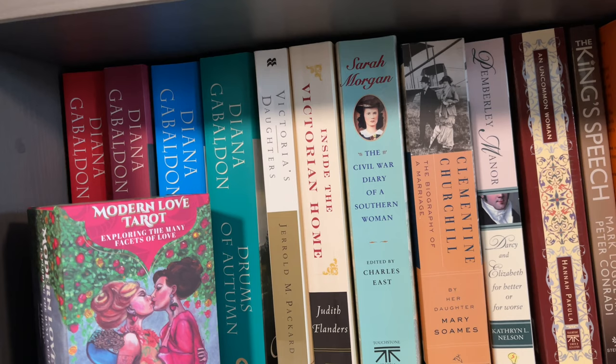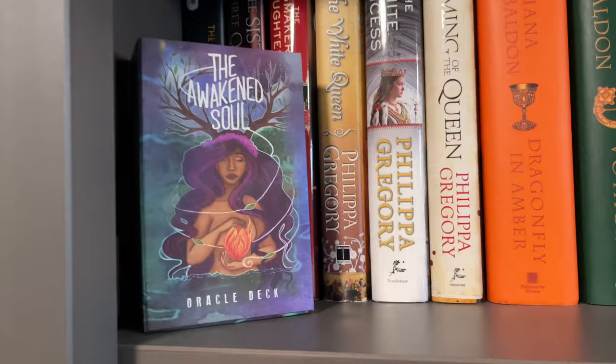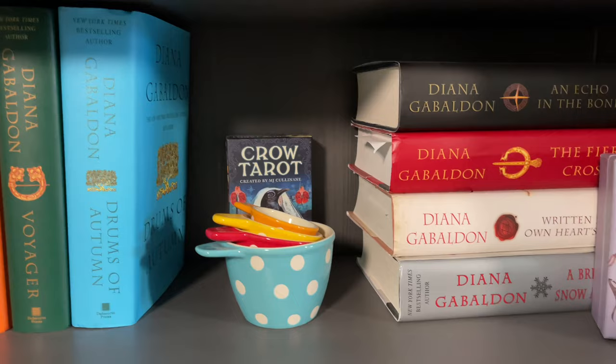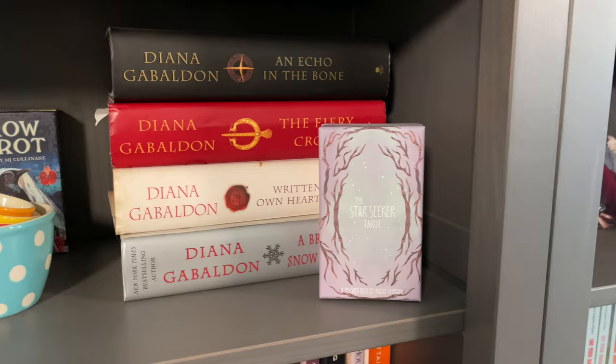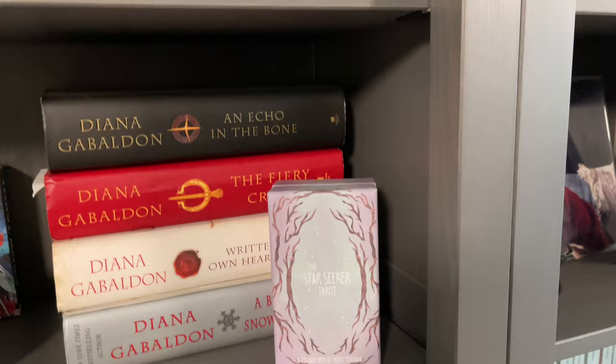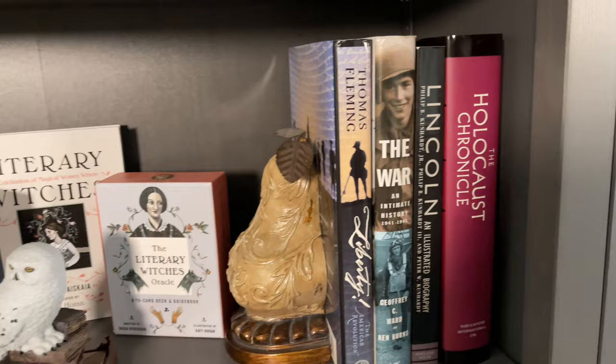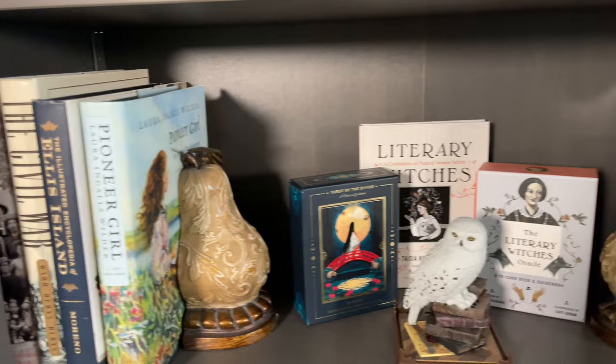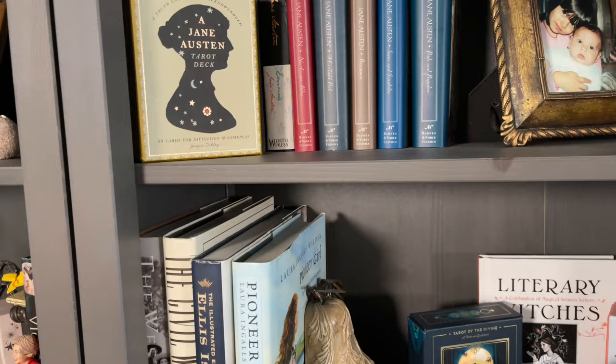Moving up: another one of Ethany's decks, The Awakened Soul, with my Philippa Gregory books and more Outlander books. The Crow Tarot is hiding back there — nice and colorful. I've got the Star Seeker Tarot here with more Outlander books. Moving up, we've got the Literary Witches and the book, and the Tarot of the Divine, because they're Clarkson Potter decks, kind of the same size. And we're gonna move up — now here with my Brontë sister books and my Jane Austen books.